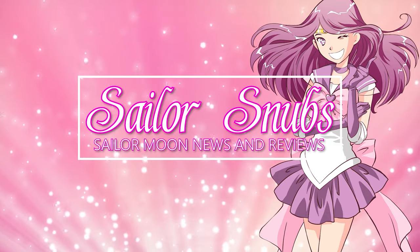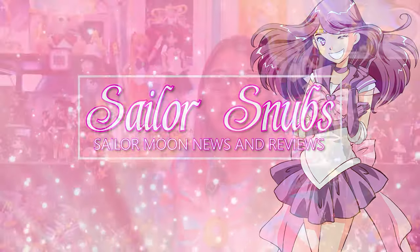Hey, what's up Sailor Guardians! My name is Sailor Snubs, welcome to my YouTube channel. It is time to unbox everything that my friend picked up from the CLAMP exhibition that happened in Tokyo, Japan.